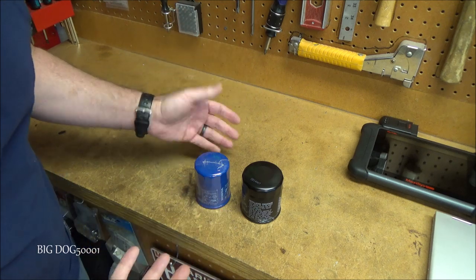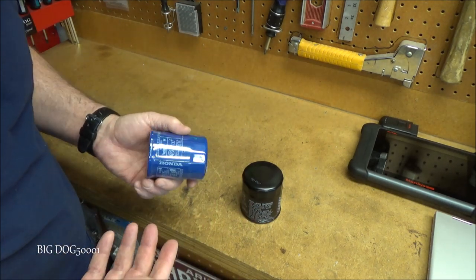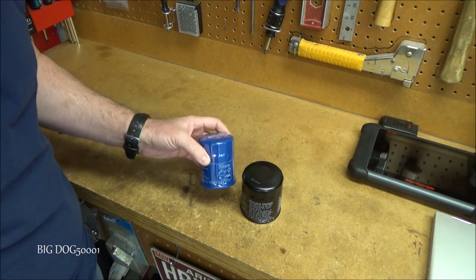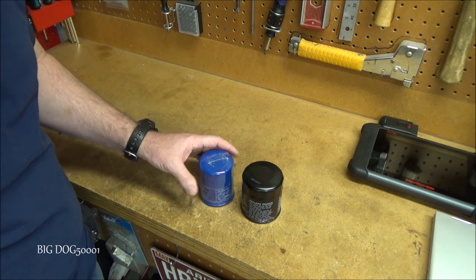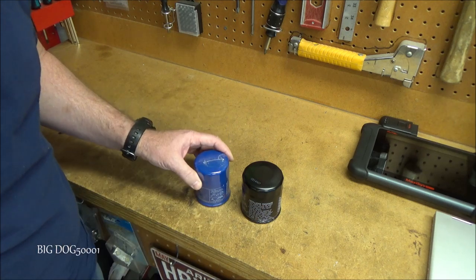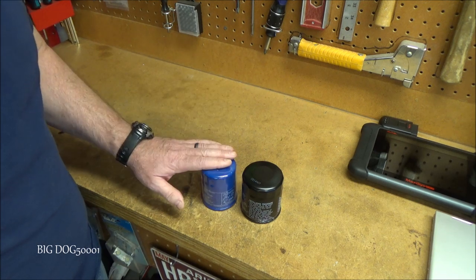Now that you've punctured it and let it drain for 12 to 24 hours — or crushed it — what do you do with it? In most places you can throw these away with normal trash and they can go in the landfill. However, a better option is recycling them. There's a lot of steel in these things, and many places will recycle used filters once they've been properly drained and are no longer considered hazardous. If your local auto parts store will take them along with your used oil, by all means bag them up and bring them in.